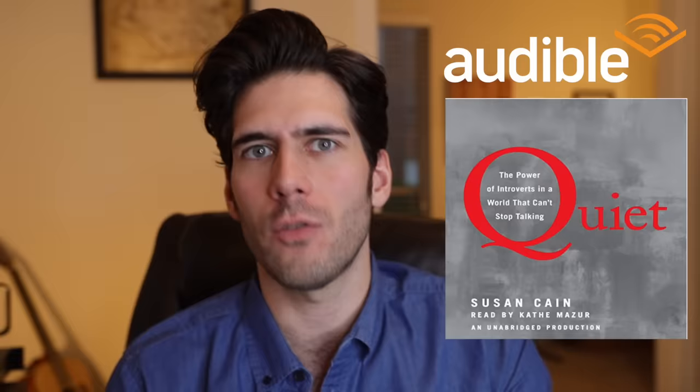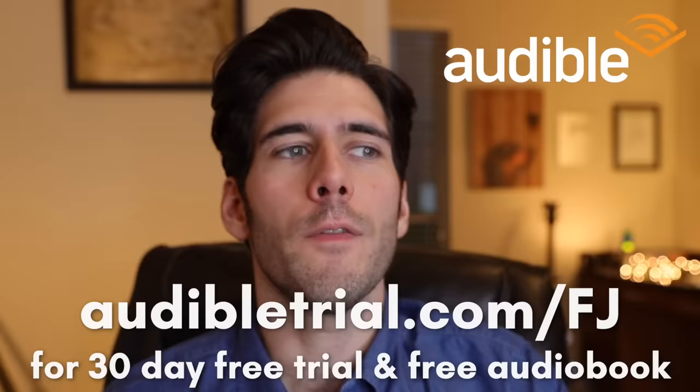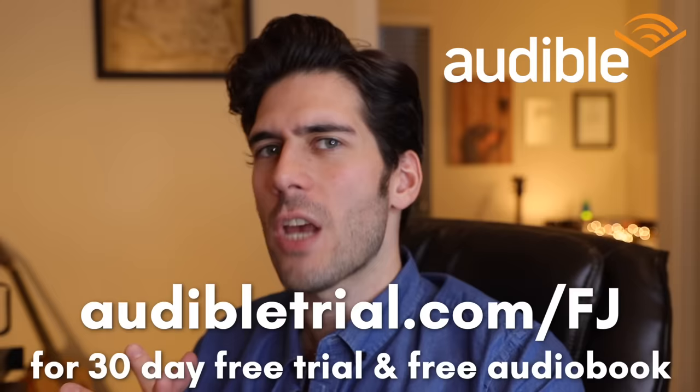This video is sponsored by Audible. Audible has over 180,000 audio books for you to choose from, download, and listen to on your phone, your tablet, your desktop, wherever. Right now, for the first seven billion people who click on this link, if you go to audibletrial.com/FJ, you can get a 30-day free trial of Audible, which includes a free audio book. Free stuff is nice, so I would suggest you take advantage of this offer.